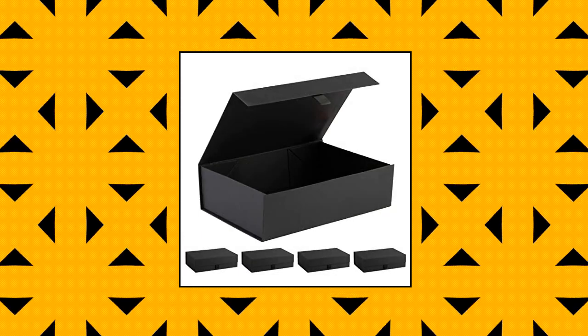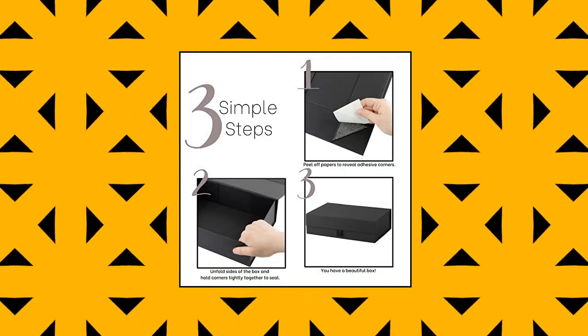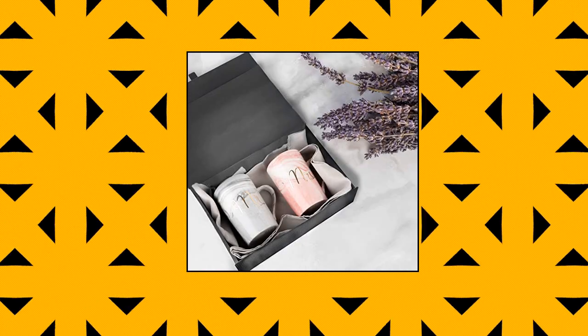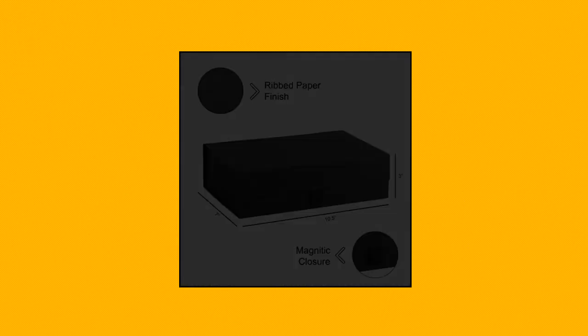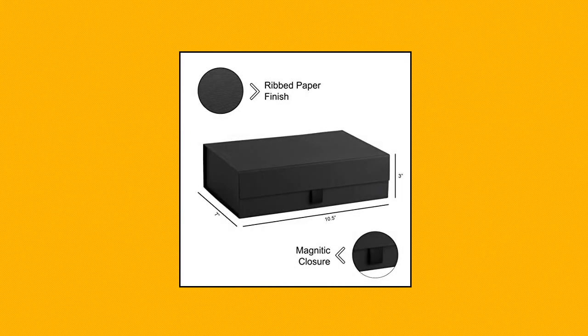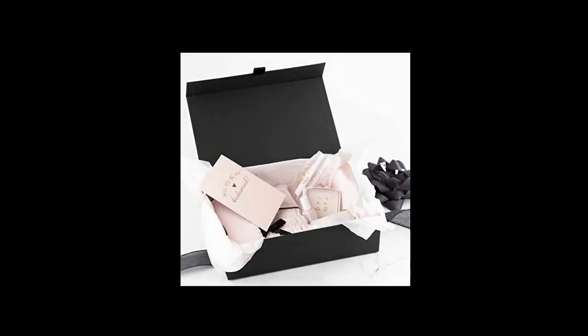Hard black gift box with magnetic closure lid, 10.5 x 7 x 3, pack of five black ribbed rectangle favor boxes with black ribbed finish — for wedding, bridesmaid, groomsman proposal, clothing. Magnetic closure: this box comes with a strong built-in magnetic seal which will keep the box closed. Easy to assemble — this box is shipped flat and assembles in seconds. Just lift the sides up, remove the white strip, and press the self-seal to seal. Super simple and super clean.